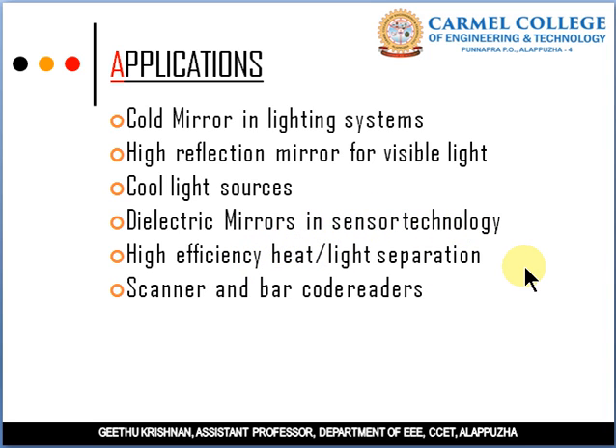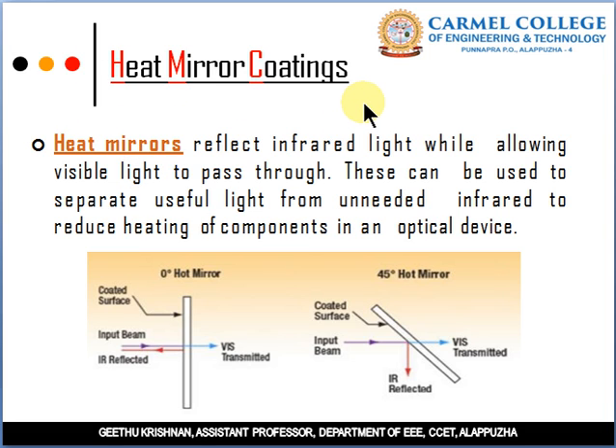Heat Mirror Coating reflects high-temperature radiation — it reflects infrared radiation and passes visible light. When the input beam strikes the collector surface, it reflects the infrared radiation and transmits the visible light. It is called a heat mirror coating because it reflects heat, i.e., high-temperature infrared radiation. These can be used to separate useful light from unneeded infrared to reduce heating of components in optical devices, where heat may damage the devices.